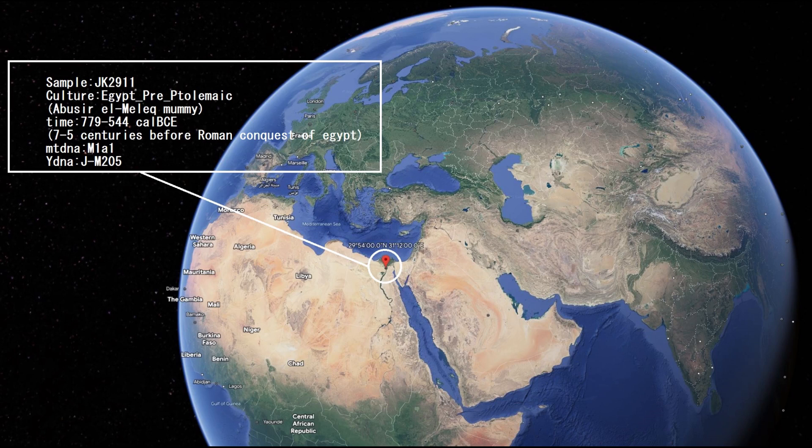In this video you will see the DNA results, autosomal DNA, predicted appearance, predicted traits, and GEDmatch results of an Egyptian mummy who lived before the Roman period, before the Arab conquest — basically aboriginal Egyptian.